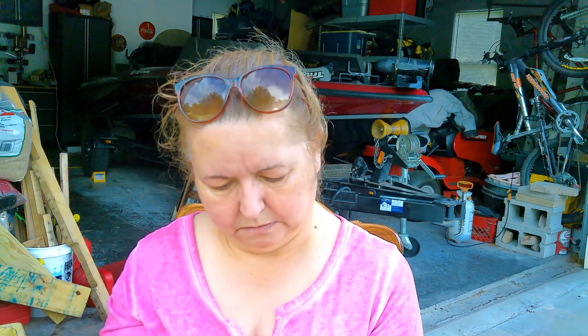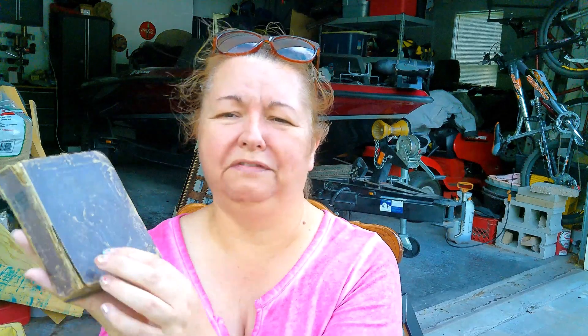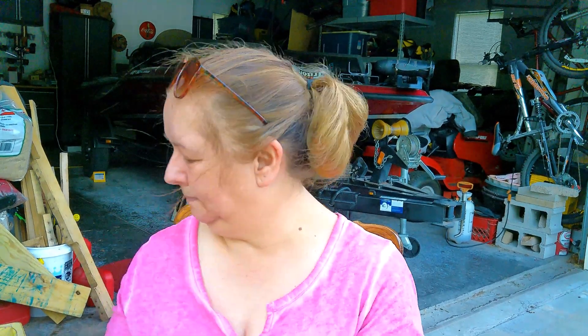The next place I went was a primitive and country home estate sale. They had so much stuff it was a little overwhelming, and some of it looked like it had been there a long time without moving. I had a difficult time with the prices — they were a little high. But I still picked up a few things. One item is this old 1935 dictionary. I'm not wearing my regular glasses so I can barely read it, but I just love the texture on the cover. It was 35% off.